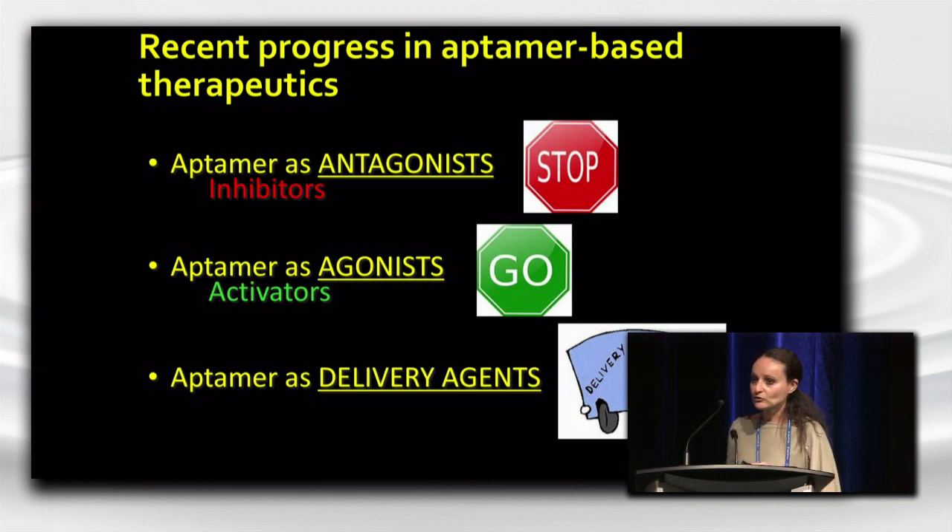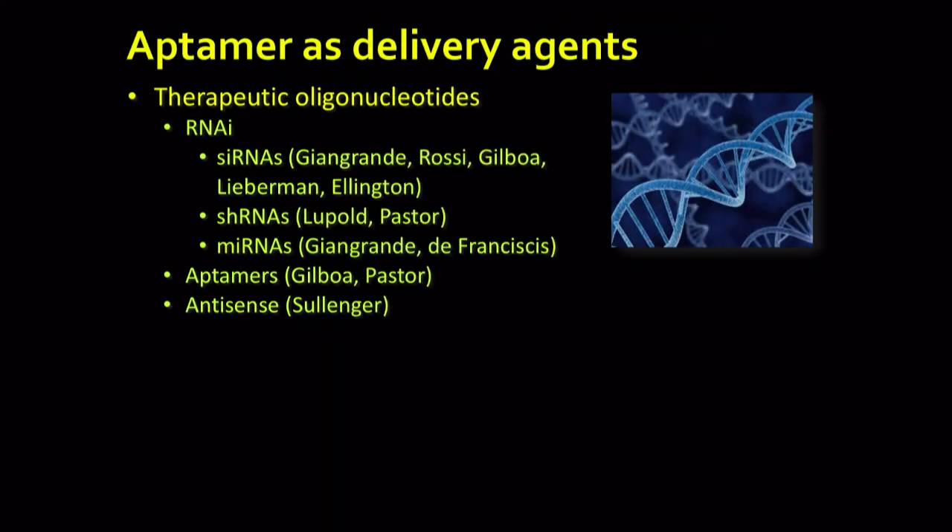This delivery capability is in part due to their exquisite ability to bind to targets on the surface of cells. We pioneered the use of aptamers for delivery of RNAi effector molecules such as siRNAs, and since then there's been a lot of work done in this area, including the delivery of small hairpin RNAs as well as endogenous microRNAs. More recently, Dr. Gilboa and Dr. Pasteur have delivered aptamers with aptamers for cancer immunotherapy applications. And from the lab of Bruce Sullenger at Duke University, a DNA aptamer to nucleolin was used to deliver antisense to cancer cells in vitro.